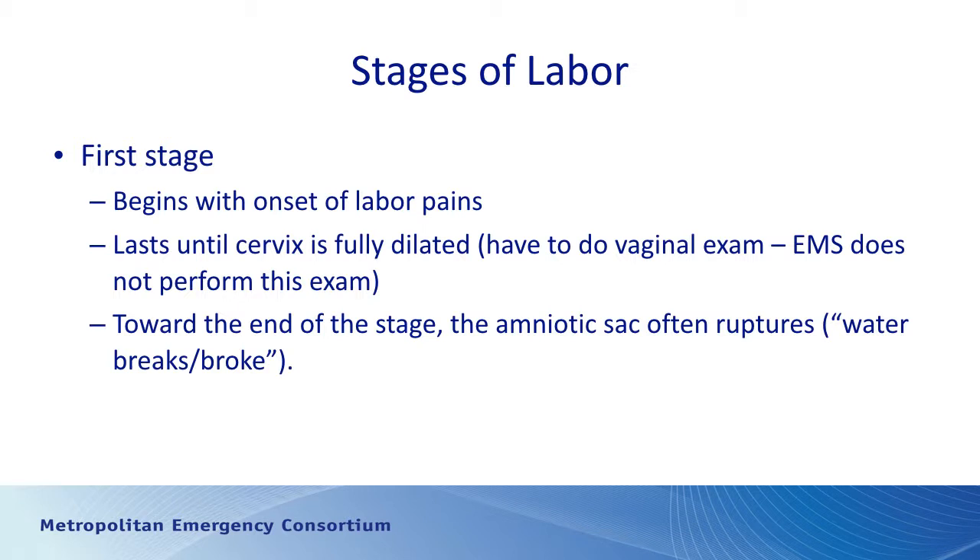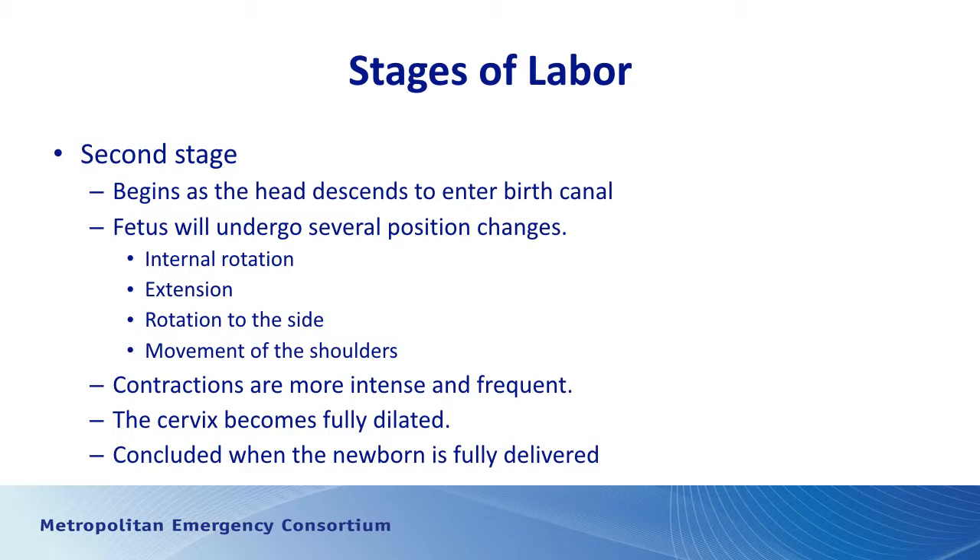There are three stages. The first stage begins with the onset of labor pains and lasts until the cervix is fully dilated. For EMS providers, you're not going to know if the cervix is fully dilated because it's not within our scope to do vaginal exams to assess dilation. Toward the end of this stage is often when the amniotic sac ruptures — the patient's water breaks — and they may see some bloody show.